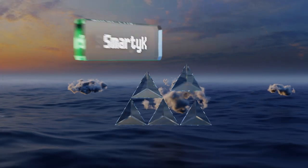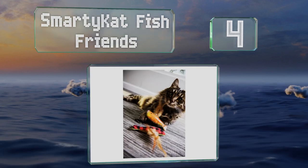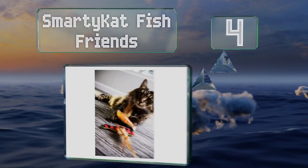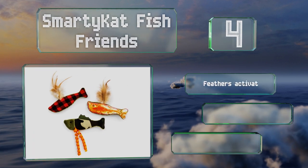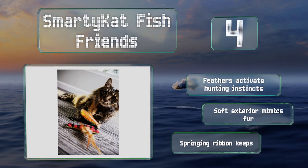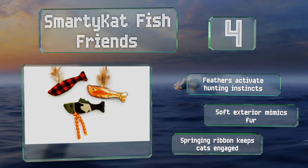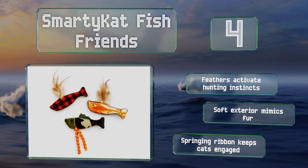At number 4. Coming in a set that has both camouflage and checkered red flannel prints, the Smarty Cat Fish Friends adds a touch of the outdoors to indoor cats. These three tiny fabric sardines are the perfect size for biting and batting around. The feathers activate hunting instincts and the soft exterior mimics fur. The springing ribbon keeps cats engaged.